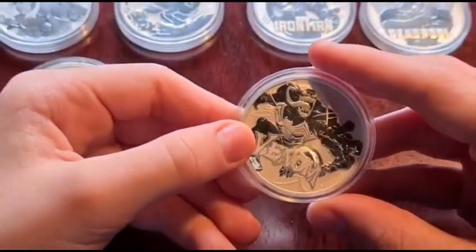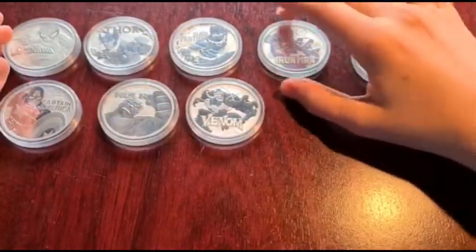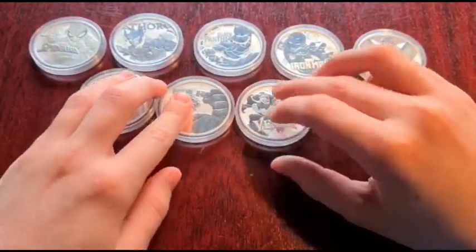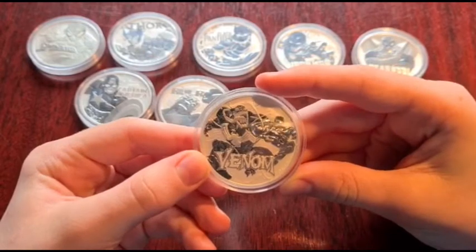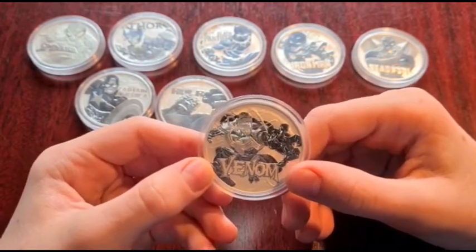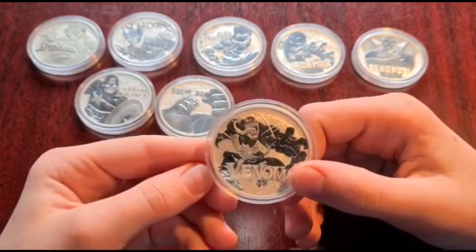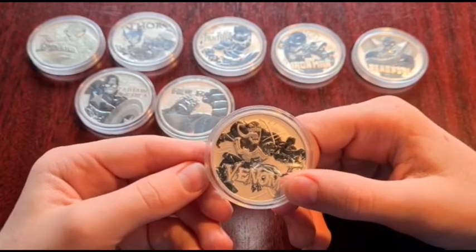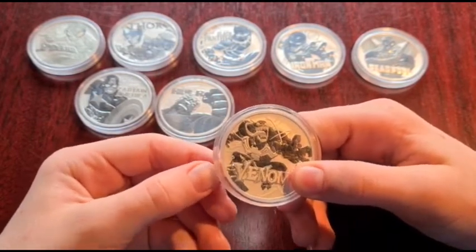I really like this coin and I think it's one of the best in the collection. Fun fact for Venom: Venom was thought up by a fan — a Marvel Comics reader named Randy in 1982. Marvel purchased the idea for $220 after Randy wrote to them outlining his idea for a new black suit Spider-Man that would enhance his powers but was made of unstable molecules.